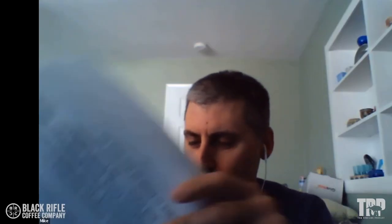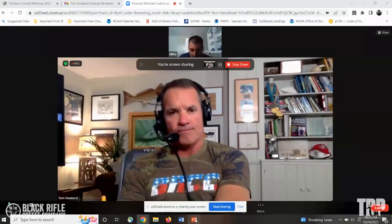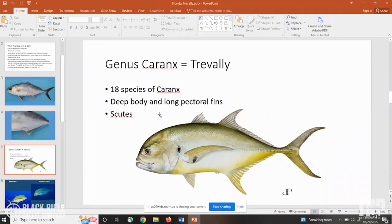I want to get into the genus of Caranx jacks — these are the Trevally. There are 18 species of them. They have a deep body and long pectoral fins. They have those scutes — essentially a hardened scale. I'm sharing my screen showing some of the Caranx jacks. Here's a Jack Crevalle and you can see those scutes right there. You need to be super careful of those, especially when they get bigger — those things will get you.